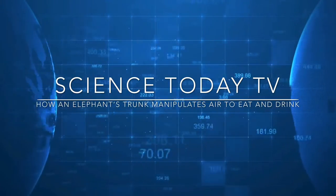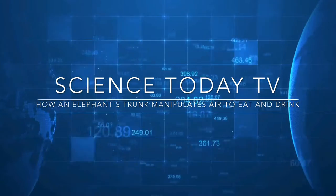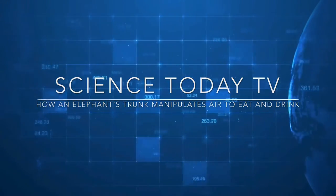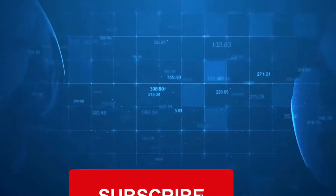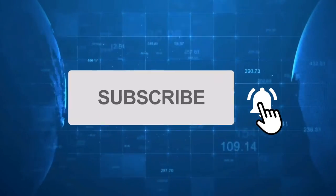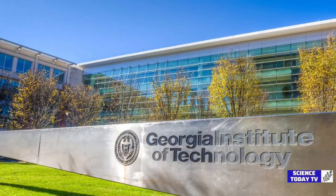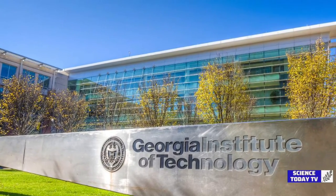Hello everybody, welcome to Science Today TV YouTube channel. Today's subject is how an elephant's trunk manipulates air to eat and drink. Before we start, don't forget to like and subscribe.